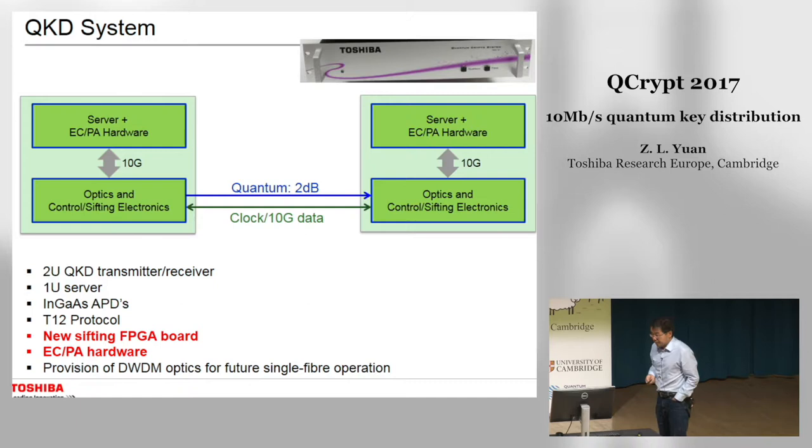We have developed a system to solve this particular problem. This is the logic view of our system. For all classical communications between transmitter and receiver we use 10G communications. Each side has a 2U QKD box and a 1U computer server. We use room temperature InGaAs avalanche photodiodes for single photon detection and we use the T12 protocol. We have developed a new FPGA board to handle high count rates, and we developed error correction and privacy amplification hardware for high-speed post-processing. We use two fibers to connect Alice and Bob, and have also provisioned a DWDM option for single-fiber operation.